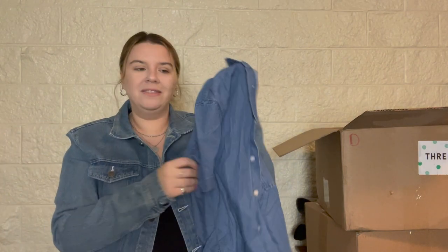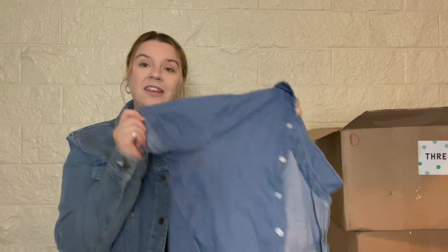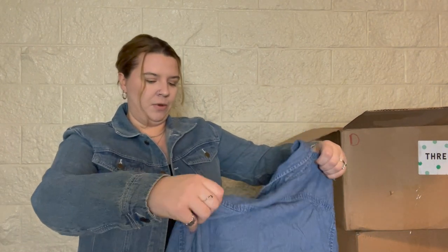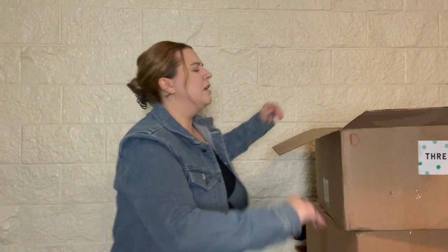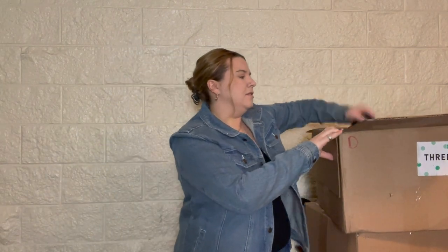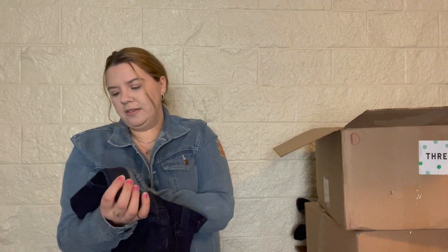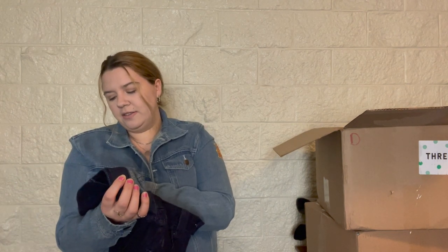Another button-up shirt — this is Forever 21 men's, size small. I actually do well with men's small and extra small short-sleeve shirts that are appropriate for the season. It's kind of cute, but I'm going to give it to Plato's Closet. I'm not sure if they're inclusive with men's sizing or if they only take bigger sizes.